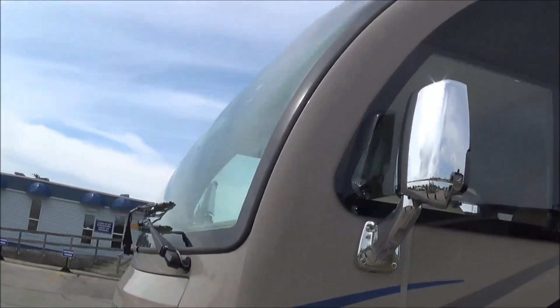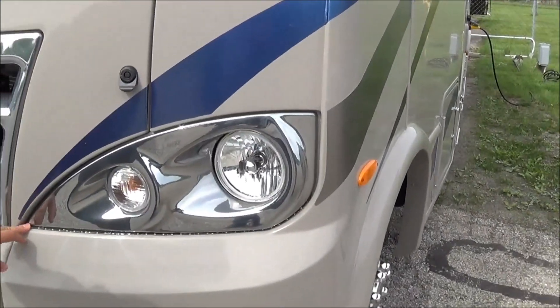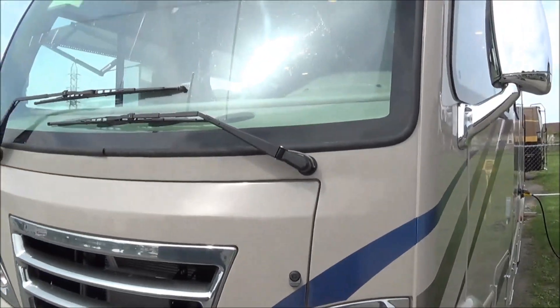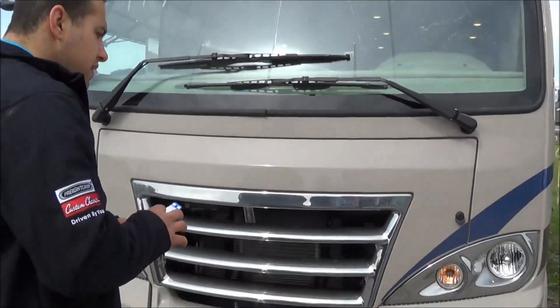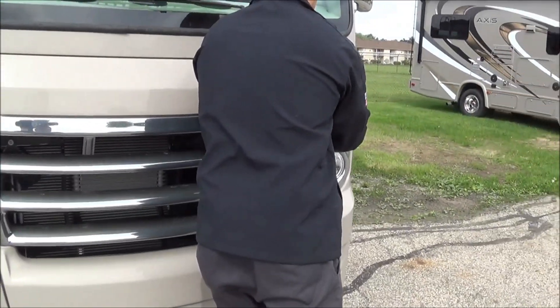One thing I did forget to mention: your fog lights down low and the LED lighting strip up here under your headlights. Let's quickly pop the hood on this guy.